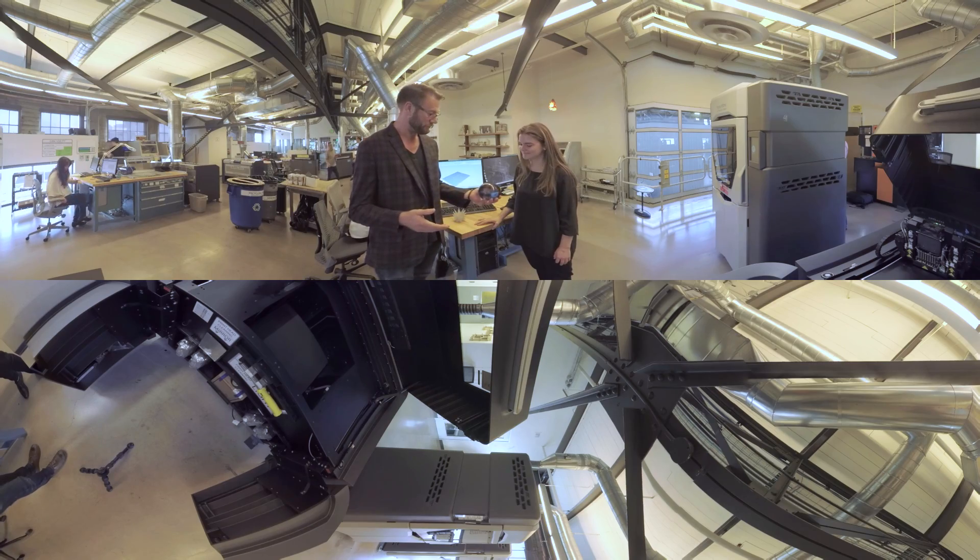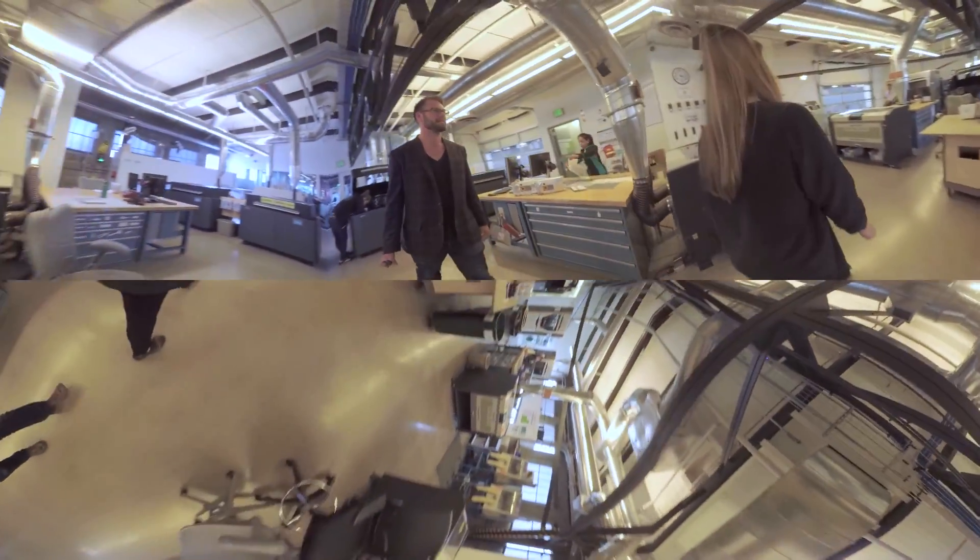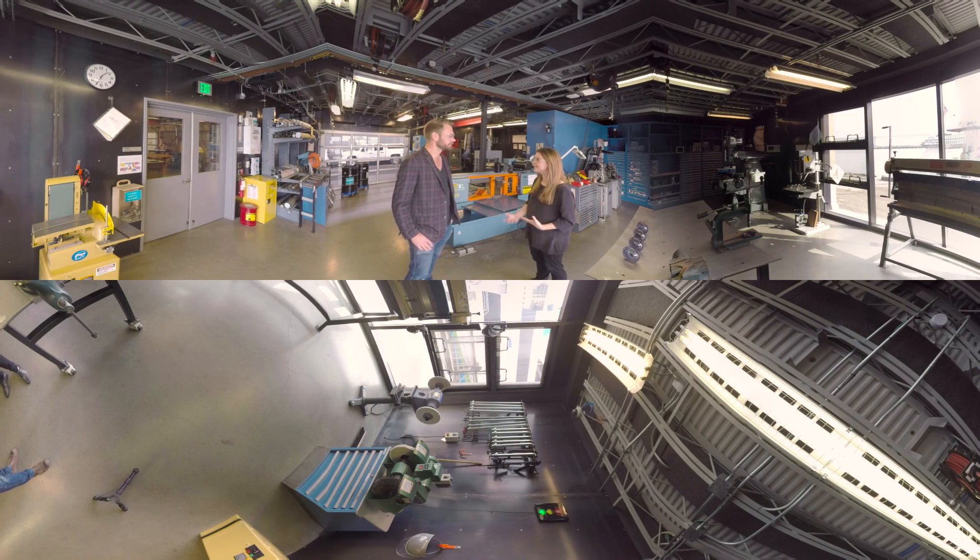And you get to hold the Milky Way in your palm. Exactly. They have a metal shop, a wood shop, a CNC shop, and a 3D printing shop, so you can create every aspect of a project.